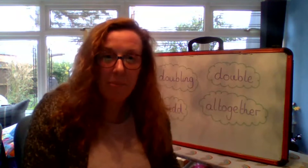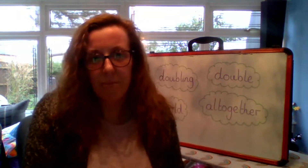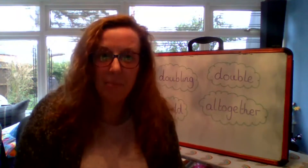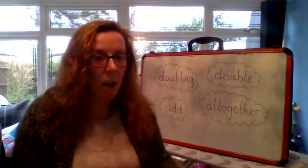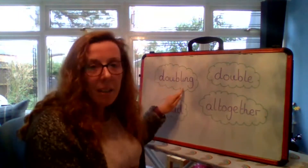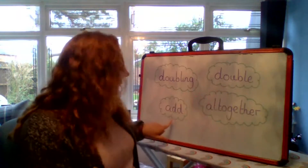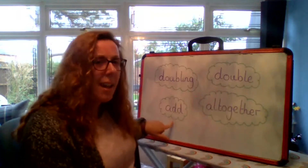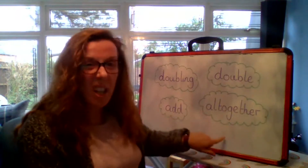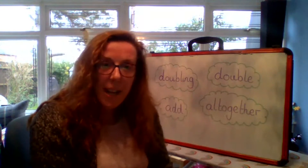But what I want to look at is doubling. Do we know what doubling means? Now, if it's a double, we're going to put two numbers the same together. I've got some words behind me of what we'll be doing today: doubling and double, then the same numbers, add, and how many we have all together. Add and all together are words we've already heard of, but doubling and double are words that we're going to be learning today.